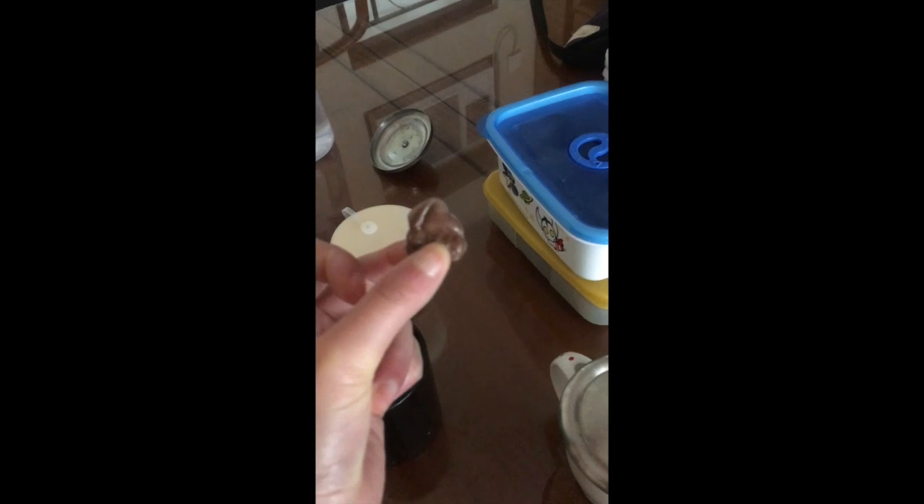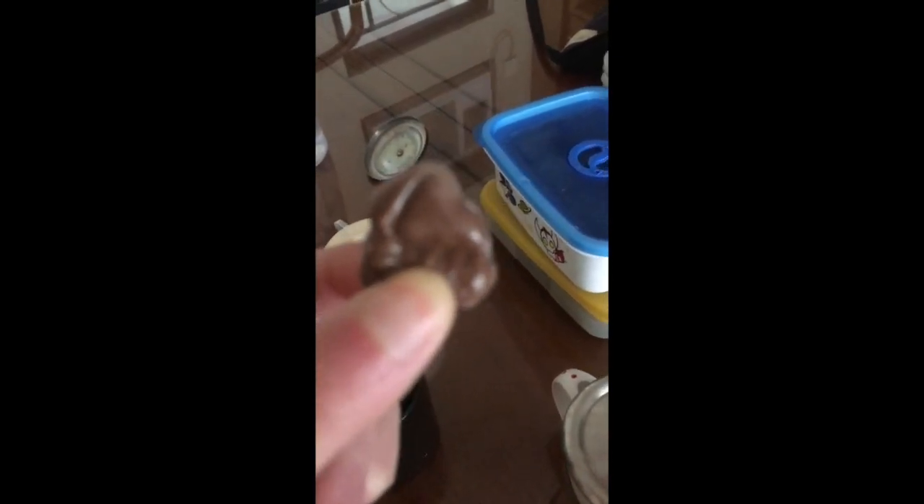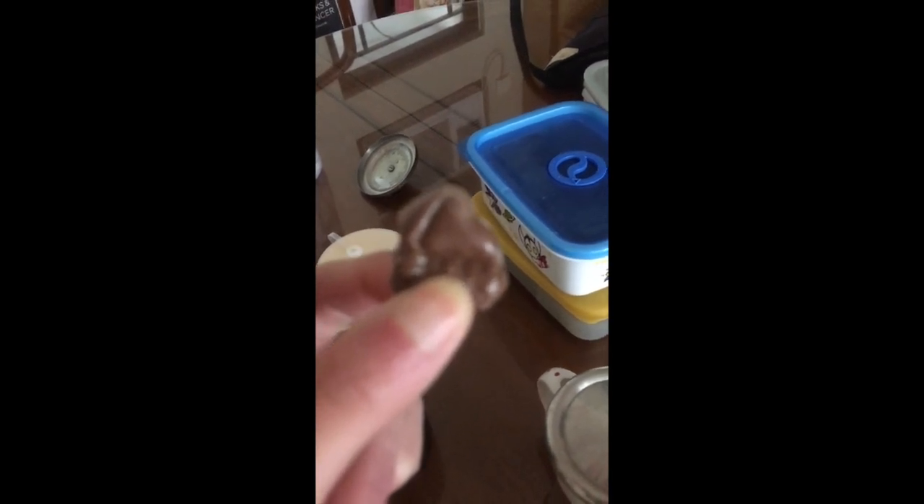This is the 14th chocolate and I think it is a Santa's hat.